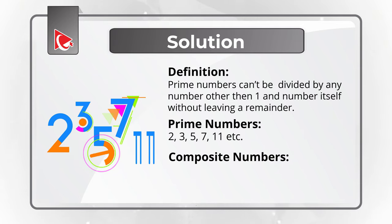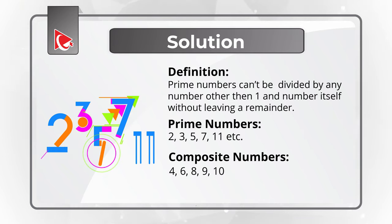The opposite of prime numbers are composite numbers. Examples of those would be 4, which could be divided by 2; 6, which could be divided by 2 and 3; 8, which could be divided by 2 and 4; 9, 10, and you can continue the sequence.